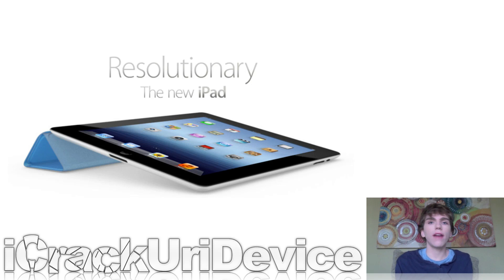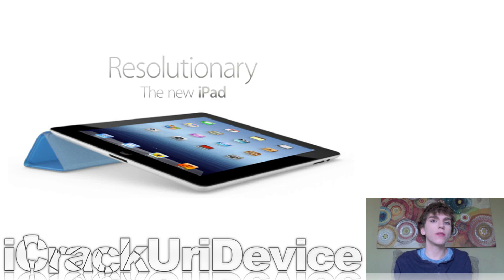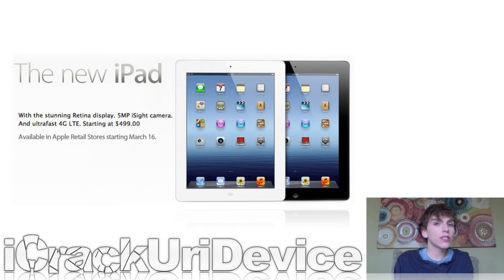If you didn't get the chance to pre-order one and you haven't picked one up yet, chances are good that you still can. Because not only did Apple start selling the new iPad today, so did Best Buy, Radio Shack, Target, Walmart, Sam's Club, Verizon, and AT&T.